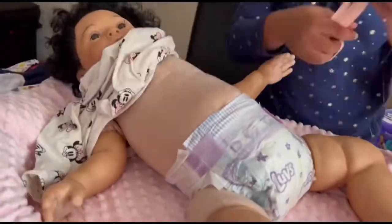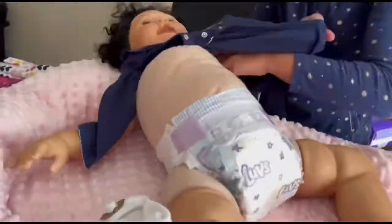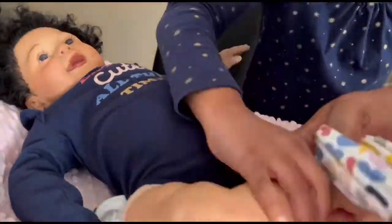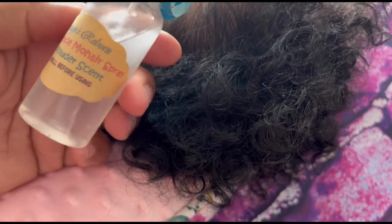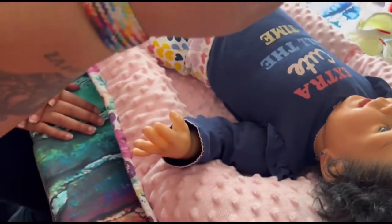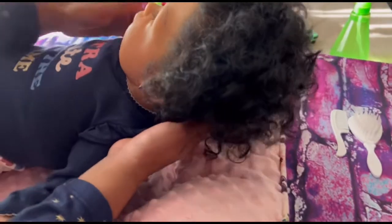Alright guys, we're going to start on her hair. We have our Miracle Reborn three-in-one mohair product, so we're going to shake it up — it smells like baby powder. You can spritz her all over. Let's spray some on her hair. Jenny, you can pick her up — pick her head up a little bit.